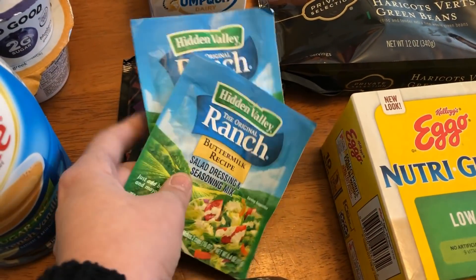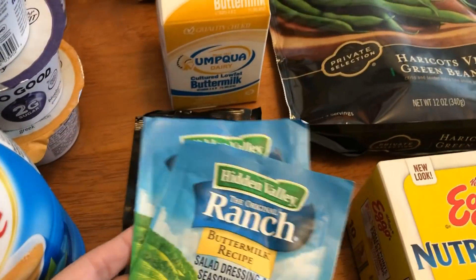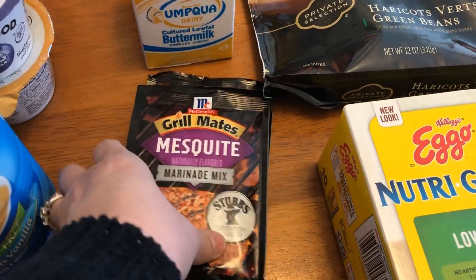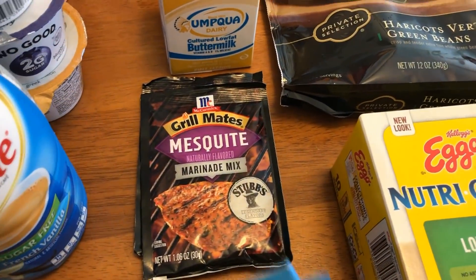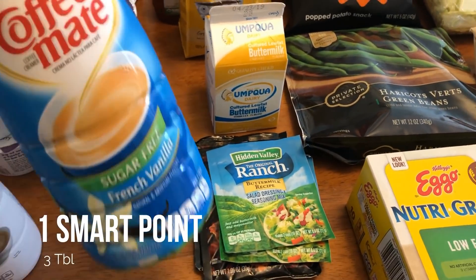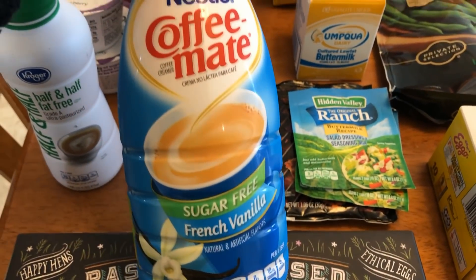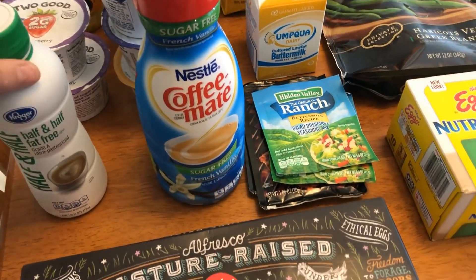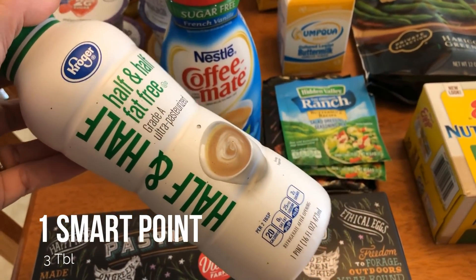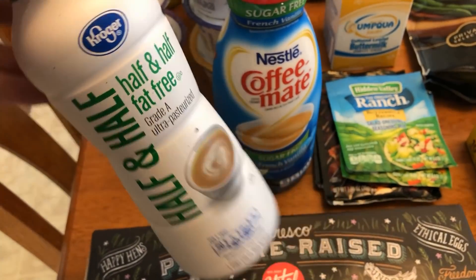I'm going to be making some Skinny Kitchen ranch, so I need two packets of the buttermilk ranch dressing. And then I picked up two of my favorite — the mesquite. You guys know I love this, I use this for my grilled chicken. I am getting some of the French vanilla creamer this week. I've been having the Italian sweet cream, so I like to go back and forth between the two. And then also for my coffee, I picked up some fat-free half-and-half. Sometimes I like it with a little bit of flavor and sometimes not, so I use this when I'm just having plain coffee.